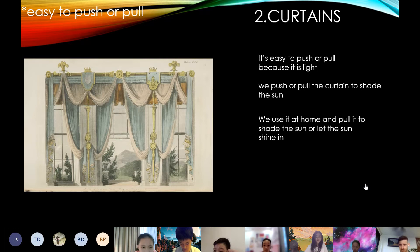The next one easy to push and pull is the curtain. It is easy to push or pull because it's light. We push or pull the curtain to shade the sun. We use it at home and push it to shade the sun or let the sun shine in.